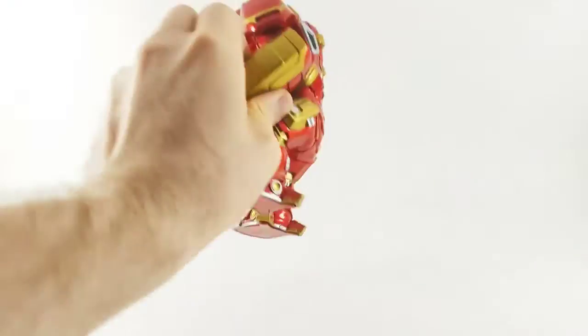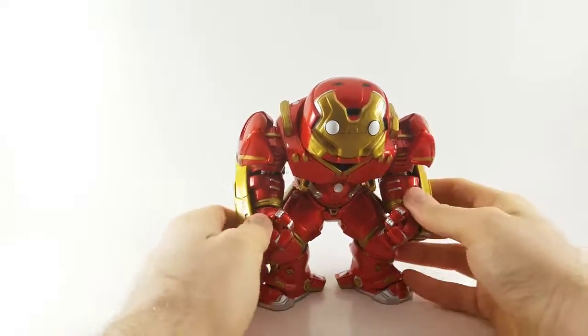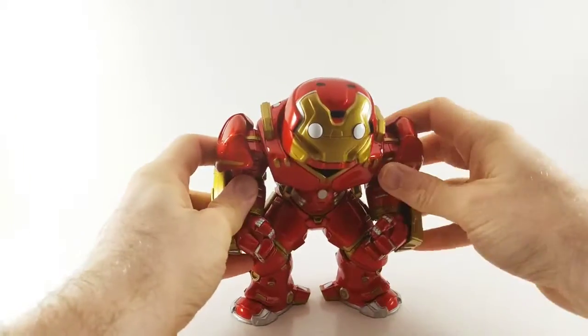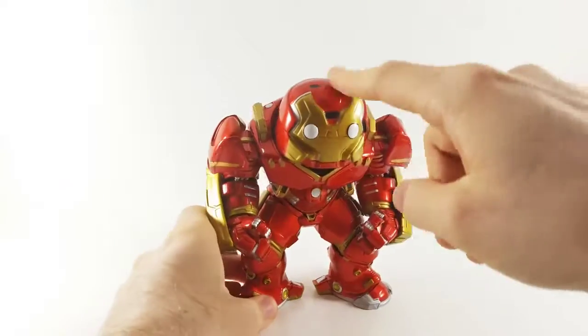Age of Ultron came out in 2015 and repopularized this very cool armor. The movie Age of Ultron has definitely gotten better with age — pun intended. Give it a rewatch. Maybe you'll appreciate it a little bit more than you did back in 2015.